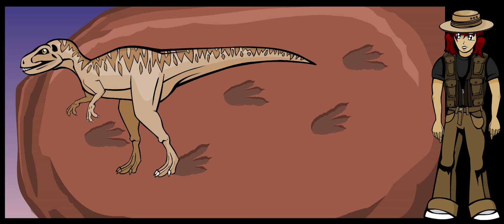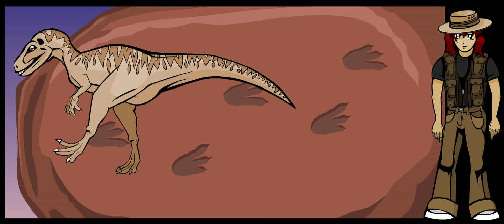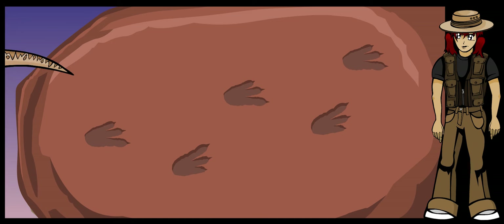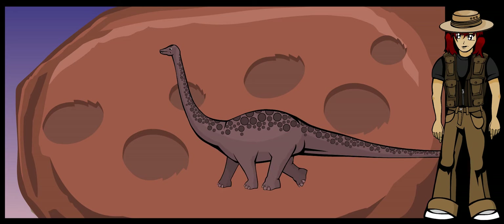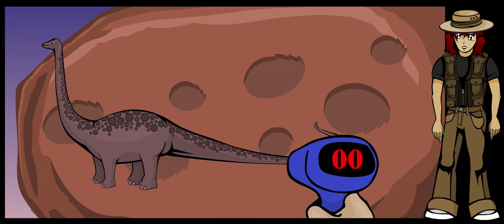For instance, you can see how many toes it had, which toes carried most of its weight, whether there were pads on a dinosaur's foot, or whether or not it had claws. You can see whether the dinosaur was bipedal, meaning that it walked on two legs, or whether it was a quadruped, meaning that it walked on all four legs. You can also tell how fast it was moving.